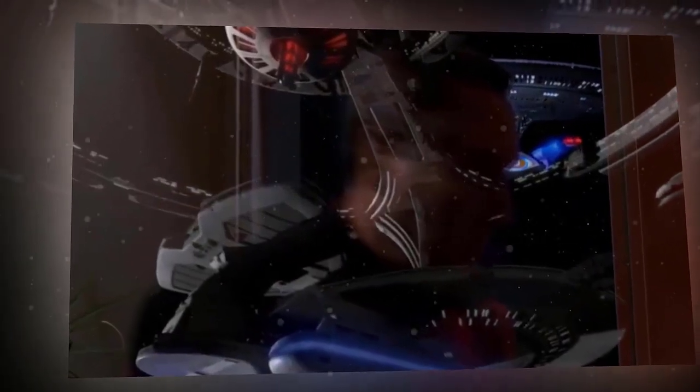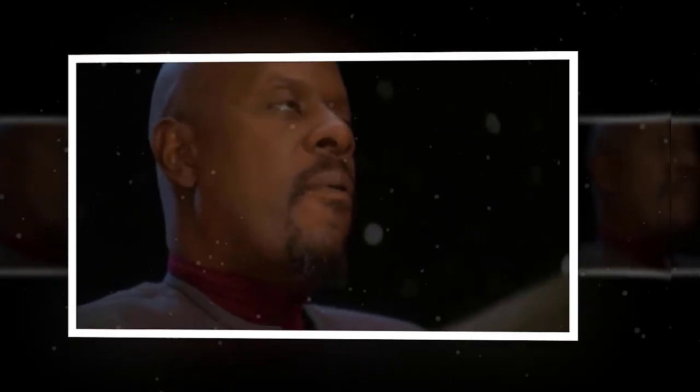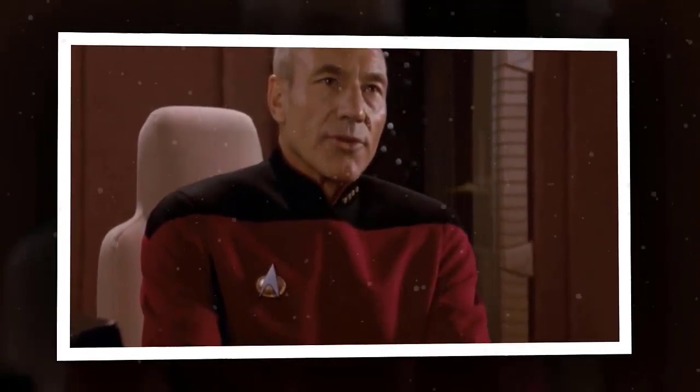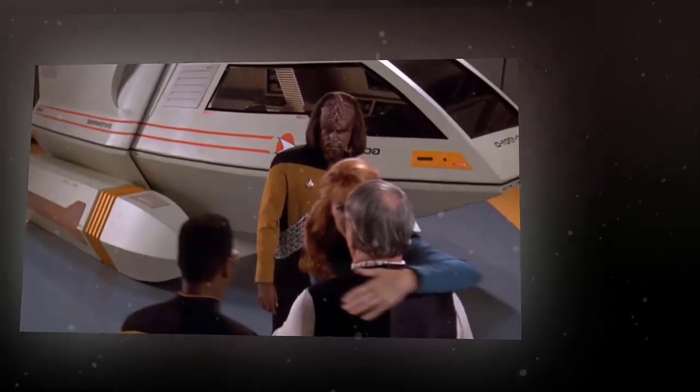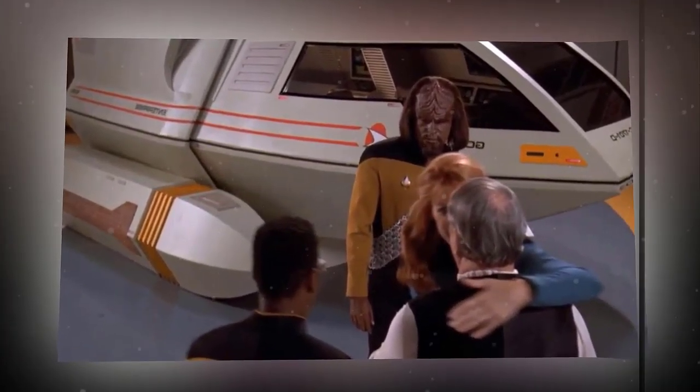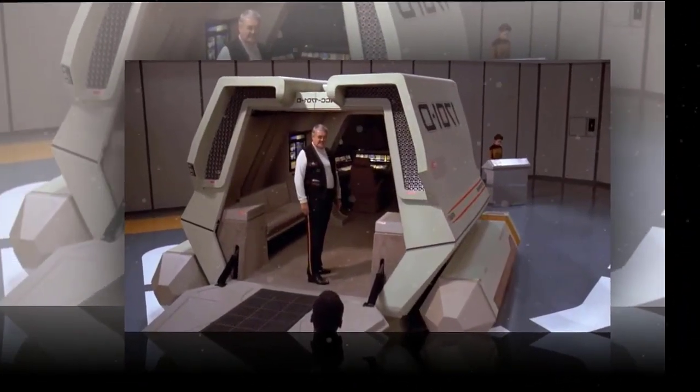It has a large secondary hull that houses the main engineering section, the shuttle bays, and various cargo bays. The Galaxy Class also has a unique feature that allows it to separate its saucer section from its stardrive section in case of emergency or tactical advantage. The saucer section can sustain warp speed for a short time using its own impulse engines, while the stardrive section can engage in combat or perform other maneuvers using its warp nacelles.